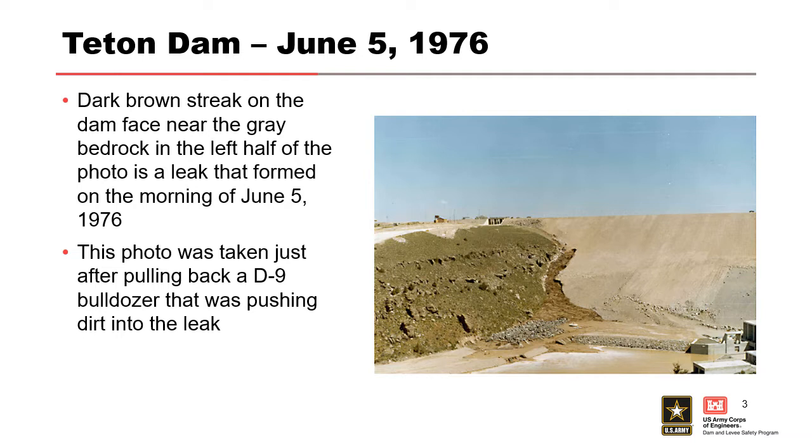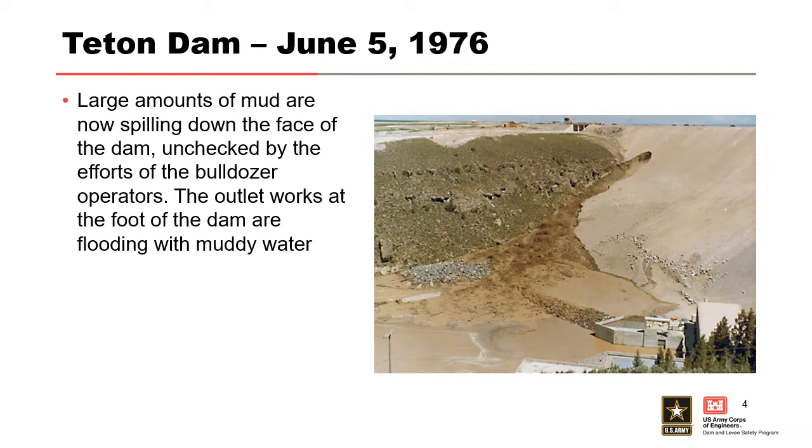There wasn't a lot of concern at that time — first filling of the dam, there might be some issues. So they put some bulldozers down there and they were trying to fill in the gap, trying to make it better. As you can see in the second bullet, a D9 bulldozer was pushing dirt into the leak and was pulled back. The seepage going through was continuing and getting worse. Large amounts of mud are flowing through now, and it's starting to eat its way back up towards the crest of the dam. The outlet works on the lower end are also starting to get filled with muddy water.